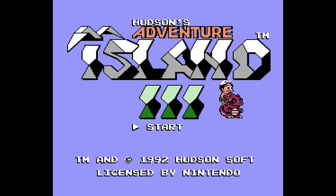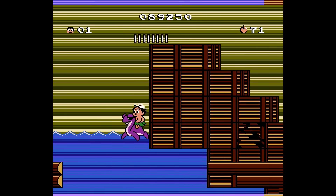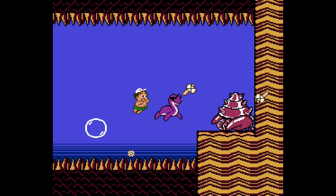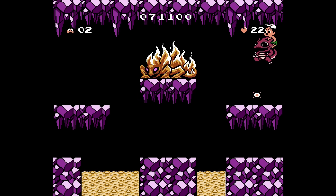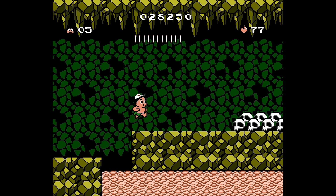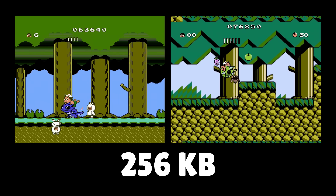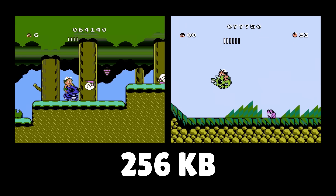Adventure Island 3 also uses the MMC3 mapper, though it isn't much different from the last game. They added a new dinosaur that can perform somersaults, some stage backgrounds from previous games, and new music. One improvement was in the bosses — in the previous game, your dinosaur buddy would try to help fight the boss, but this was not implemented well and most of the time your buddy ends up shooting at nothing. In this game they removed that feature completely. Unfortunately, this iteration feels more like a ROM hack of the previous game — most graphics and music are recycled from Adventure Island 2. Both of these games are 256 kilobytes in size, so theoretically they could have used the MMC1 mapper, but they likely benefited from the other features of the MMC3.